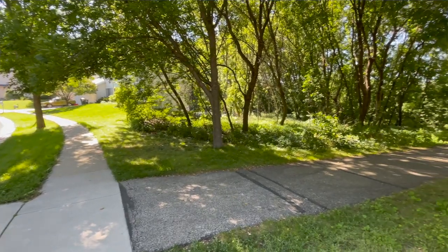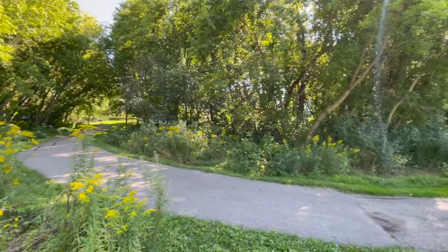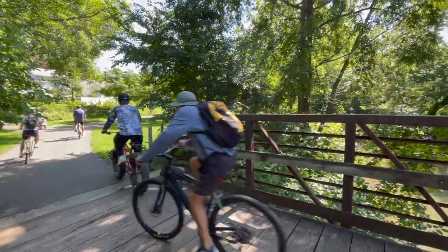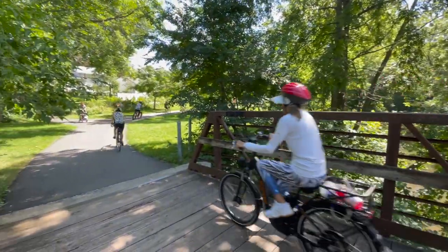The Douglas Trail is a 12-mile trail and it's perfect if you're looking to go for jogs, runs, or even bicycling. If you have pets and want to go for a walk, you can definitely take advantage of that trail.